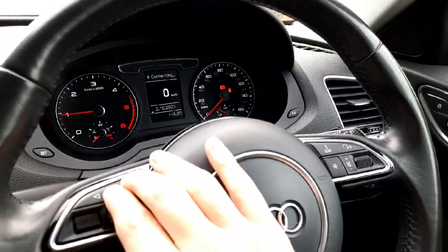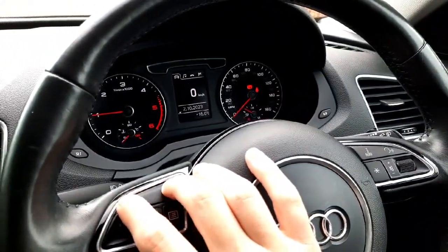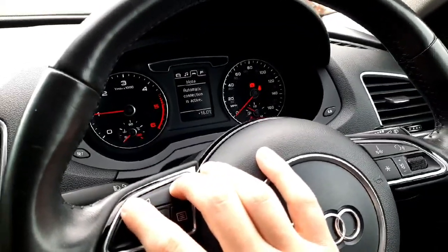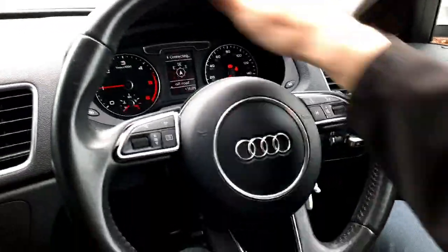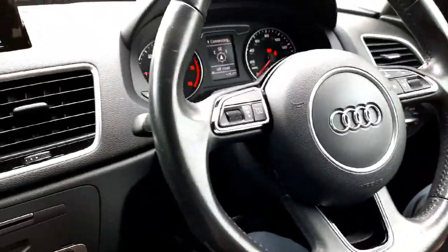We have automatic lights, automatic wipers, and in front of the driver there is a half-digital driver's display with functionality for basically everything — from your trip computer to your music — and you can make phone calls from it as well as view directions from the car's sat nav. It's all controlled using this beautiful leather-wrapped three-spoke steering wheel.